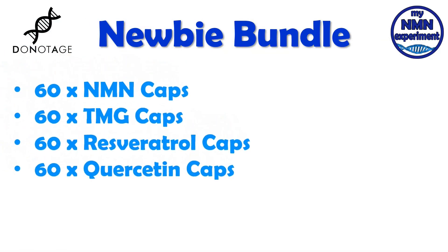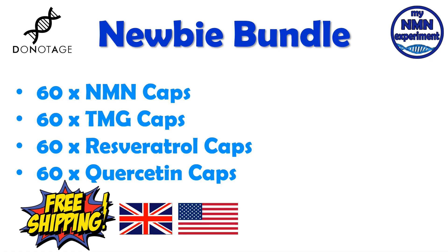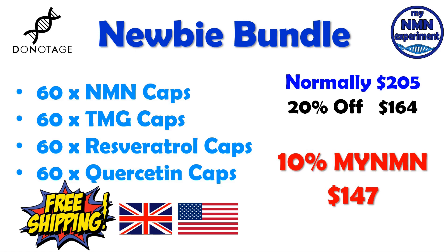They have also put together what they call the newbie bundle, which is 60 NMN capsules, 60 TMG capsules, 60 trans resveratrol capsules and 60 quercetin capsules. Shipping is free, but unfortunately only to customers in the United Kingdom and the United States. If you were to buy this normally, it would cost you $205. With the Black Friday 20% discount, it goes down to $164. Add to that the 10% myNMN discount code and that will cost you $147. That's an overall saving of $41.